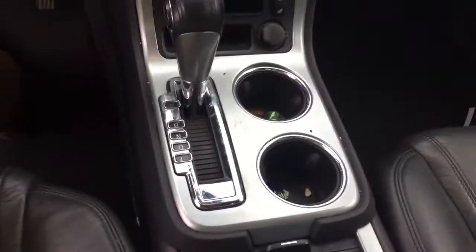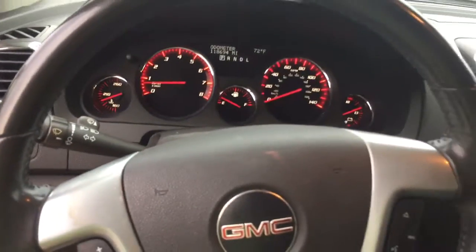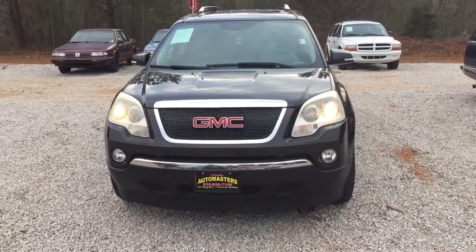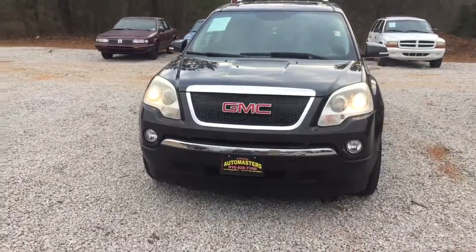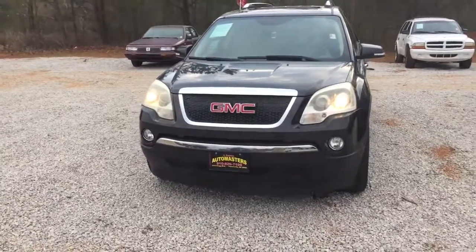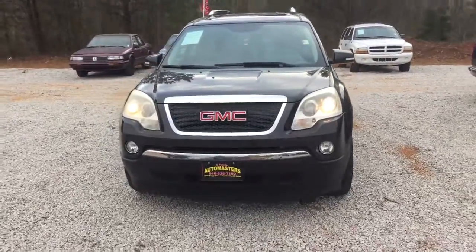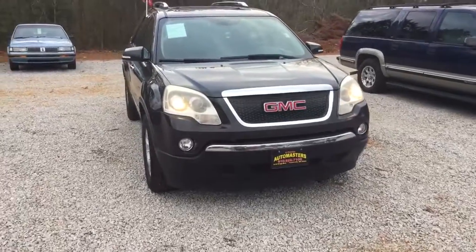Now I will say that this vehicle hasn't been detailed yet, so please don't mind any imperfections that you see. If this is something you're interested in, we'll definitely get it cleaned up for you. So there you have it, Gabrielle — this is the 2007 GMC Acadia. My name is Cy Freeman here at Jimmy Britt Chevrolet. I personally just want to invite you out to take this vehicle for a test drive, as well as check out some of the other vehicles that we have in stock. I look forward to hearing from you and have a great evening.